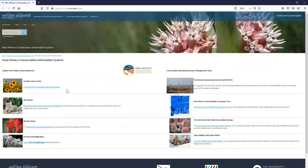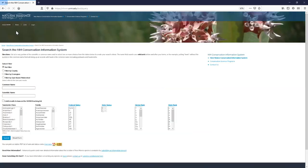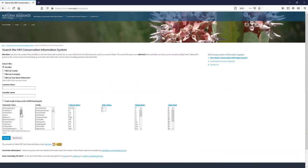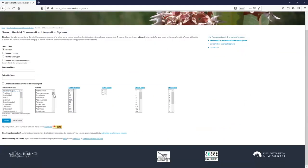From the homepage you can link to sensitive species data for animals, rare plants, research and publications, the environmental review tool, crucial habitat assessment tool, rare plant conservation strategy, and the state wildlife action plan. You can also search the conservation information system — we have basically every species databased, searchable by taxonomic class and filtered by family, federal status, state status, and ranks.